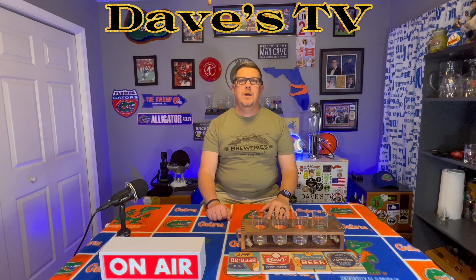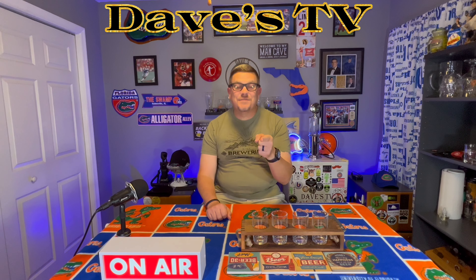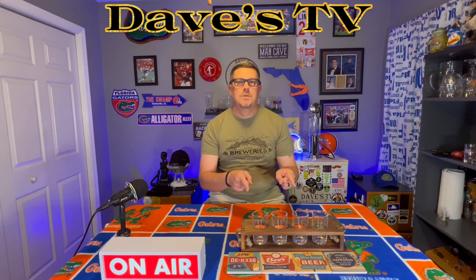subscribe to the channel, like, share, and comment. We really need you to hit that like button. And if you're not subscribed, subscribe — it's free. So stay tuned for this beer review.